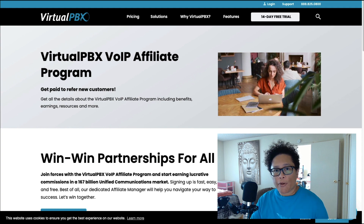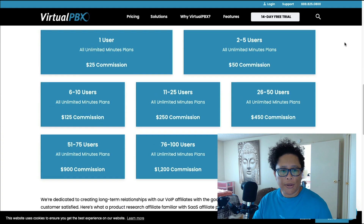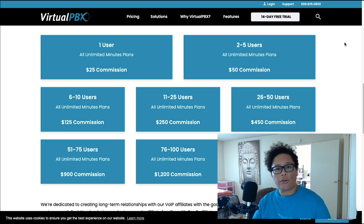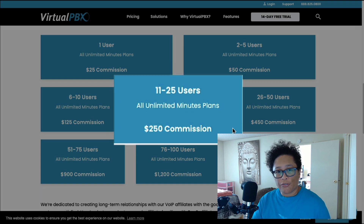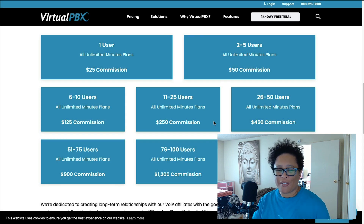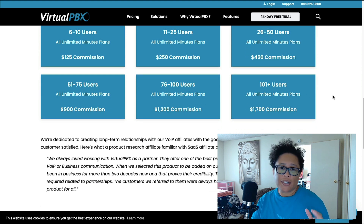On the affiliate program page they offer a variety of commissions. If you scroll down, you can see that if you refer one user you earn a $25 commission. But if you refer between 11 and 25 users you can earn a $250 commission, and it doesn't stop there. If you're really successful with referring people — say 101 users or more — you can earn up to $1,700 in commissions.